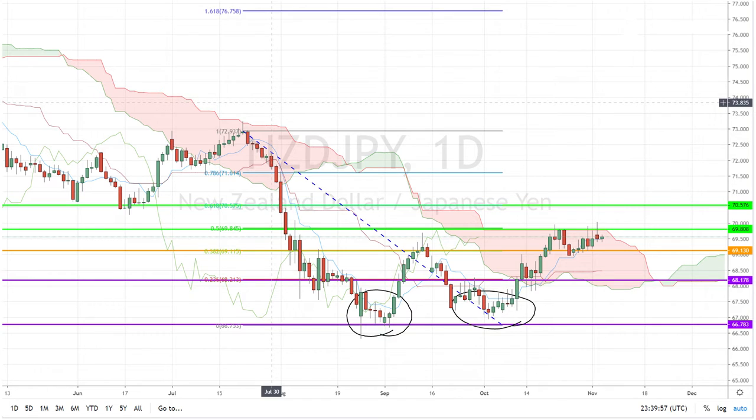On the other hand, the future Ichimoku cloud on the daily chart appears to be bullish. So with this, you're waiting for a confirmation either above the daily Ichimoku cloud or below the 69.13 level for cues on the next long-term direction.